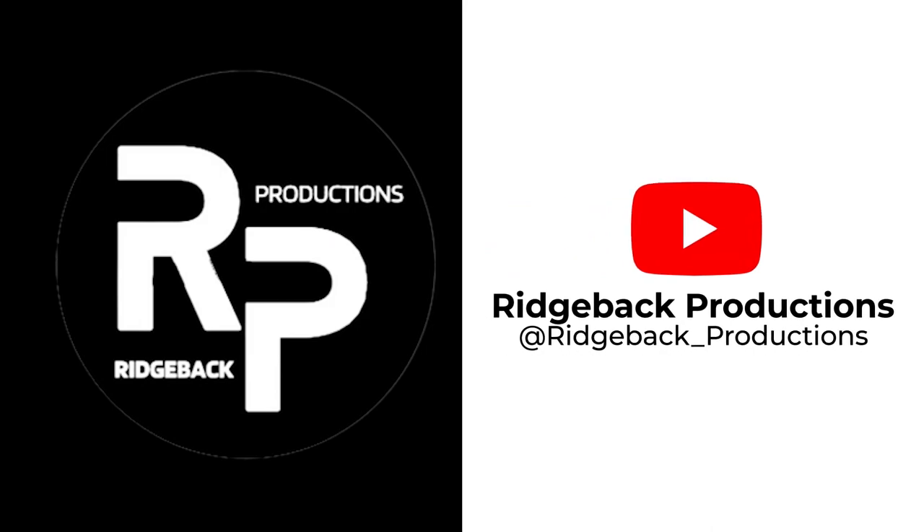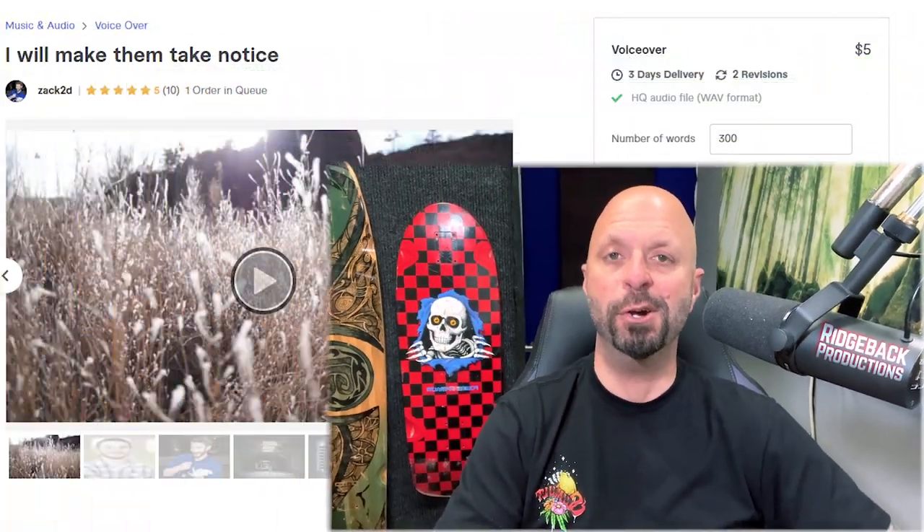In this video, I'm doing a Fiverr gig review and giving some advice on how to make it even better. My name is Brian from Ridgeback Productions, and I help coach voiceover artists to grow their business, generate more income, and also provide my own voiceover services. I've been doing it for about five years now. So let's do a review of this Fiverr gig.